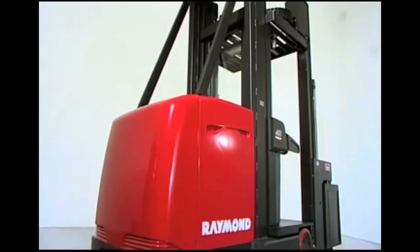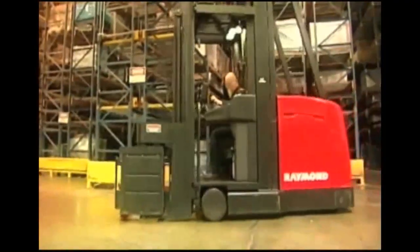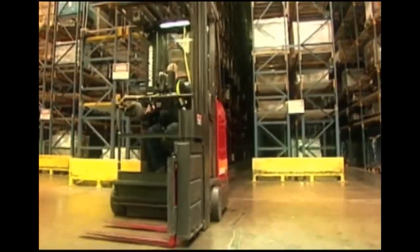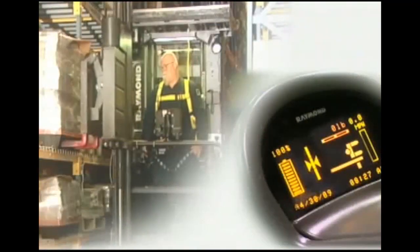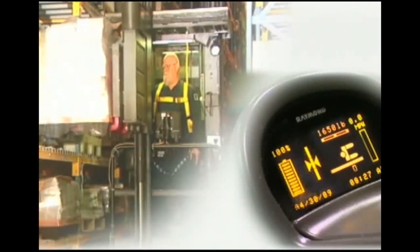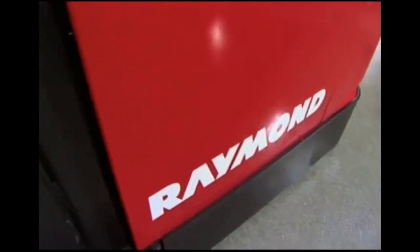Tripling storage capacity and lowering operating costs, the 9000 Series combines unmatched ergonomics with ACR technology that delivers best-in-class performance and reliability. Raymond's proven ACR system offers control and optimized performance for unequaled efficiency — more pallet moves and picks per hour, less downtime, as expected from Raymond.